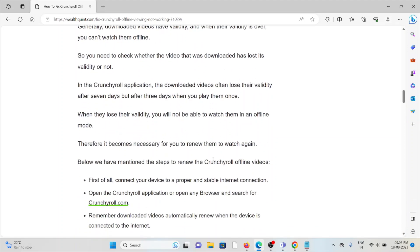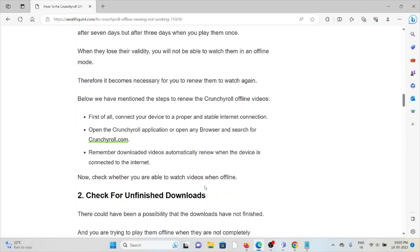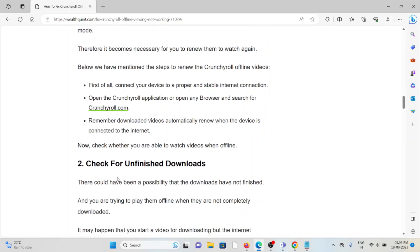In the Crunchyroll application, downloaded videos often lose their validity after a few days, or when you play them. When they lose their validity you will not be able to watch them in offline mode, so it becomes necessary to renew them to watch again. To renew, first connect your device to a proper and stable internet connection, then open the Crunchyroll application or browser and go to crunchyroll.com. The downloaded videos automatically renew when the device is connected to the internet.